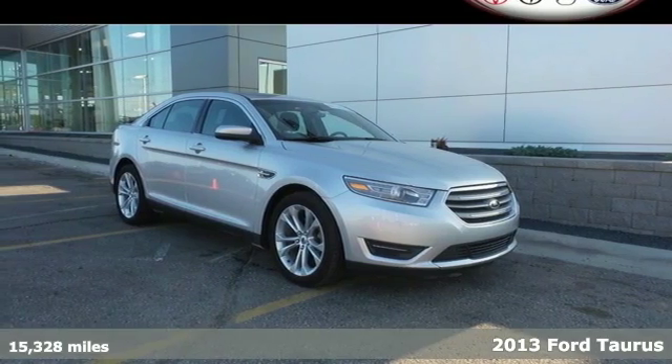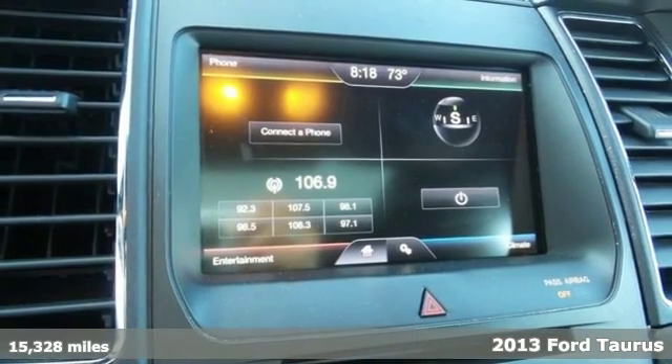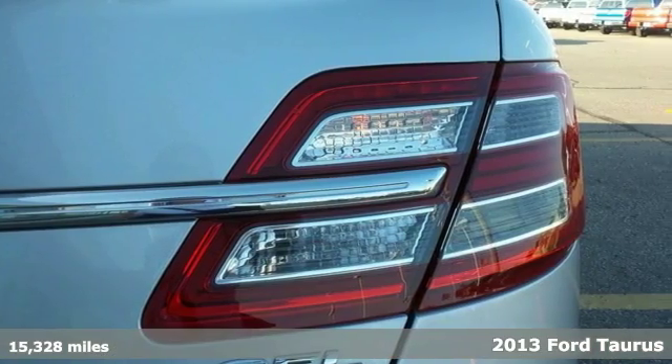It's a 2013 Ford Taurus. Consider the aggressive looks, convenient features, and safety of this vehicle, and you'll find it hard to say no.